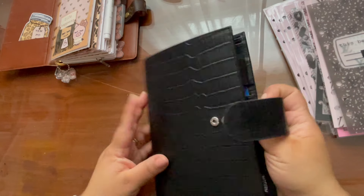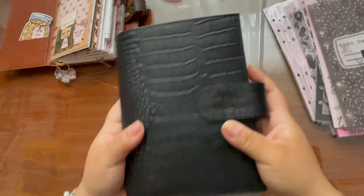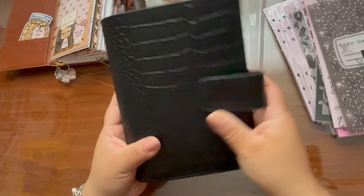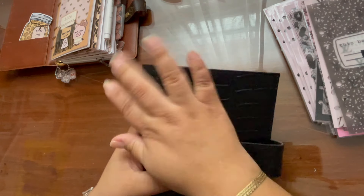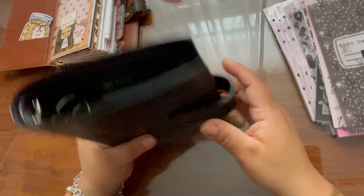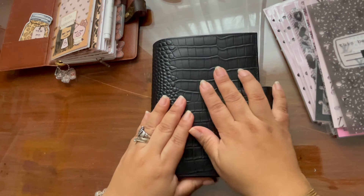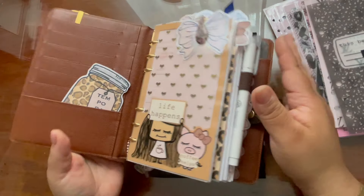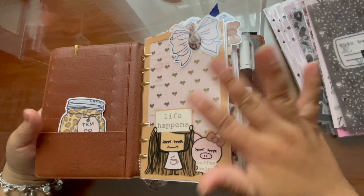Hi guys, welcome! It's Oki. What is this? It's my Croc Moterm! Look at her, she's so beautiful. She's been hiding, put away, waiting to be used. The time has arrived — I want to get re-inspired.